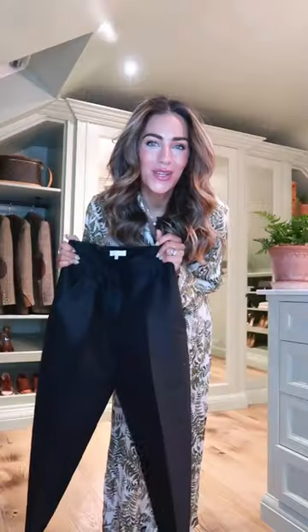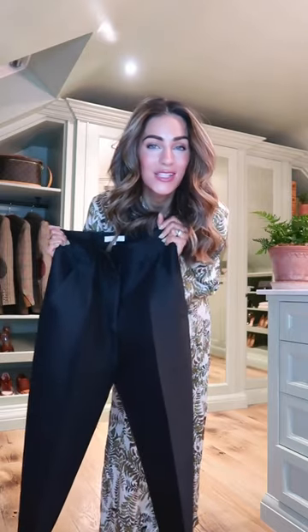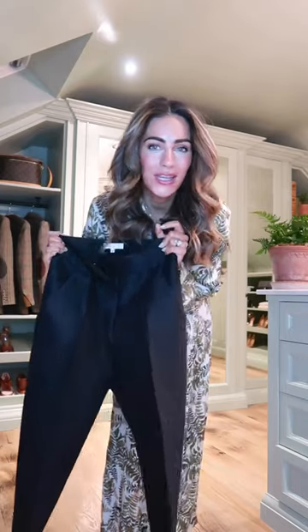It's five in the morning. I've got a flight to catch, so let's get ready for the day. I'm going to go for comfort over everything. I've had these for about five years and they're super comfortable, but they look super chic.